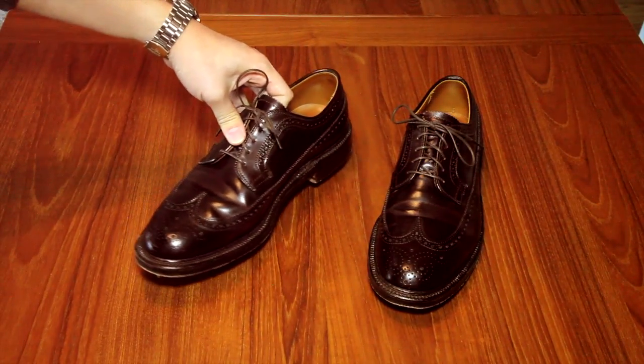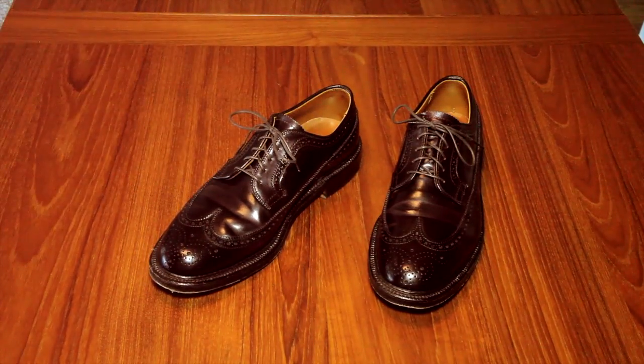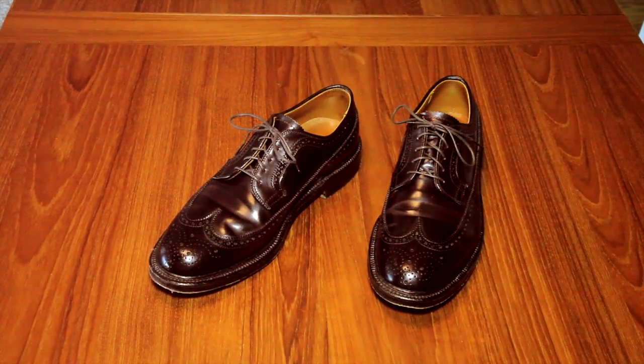These are the Alden Color 8, and although Alden does make other shell cordovan shoes in different colors — such as special makeups in cigar shell, whiskey, or Ravello — I think the quintessential shell cordovan shoe to get is the dark burgundy Color 8. That's the classic color, and if you're only going to get one pair of cordovan shoes, it should definitely be in this color.